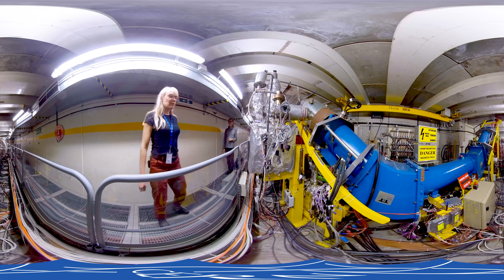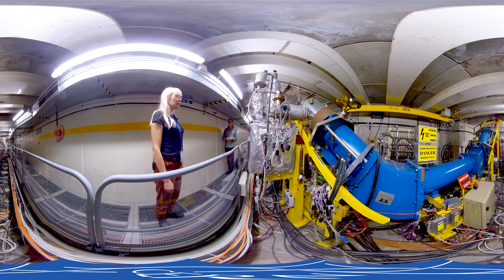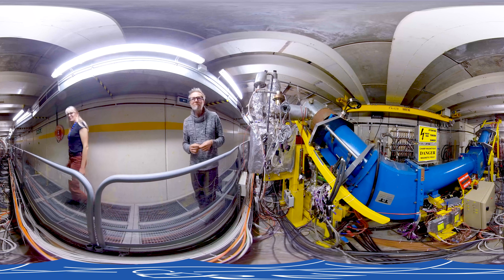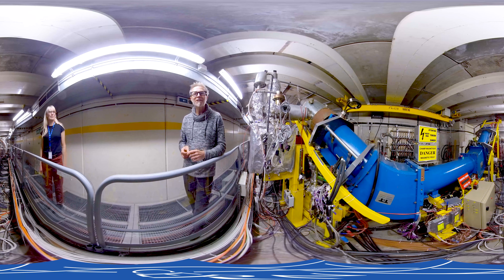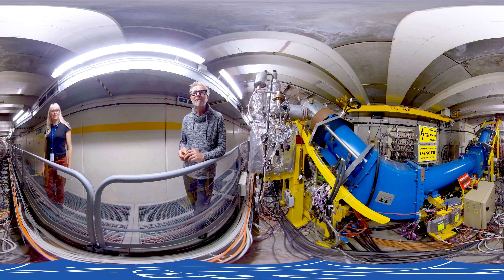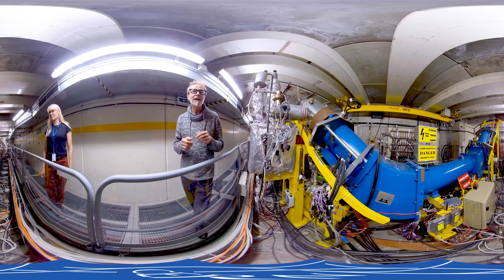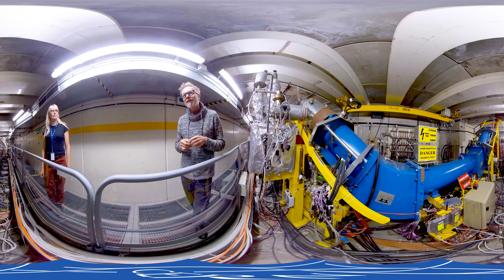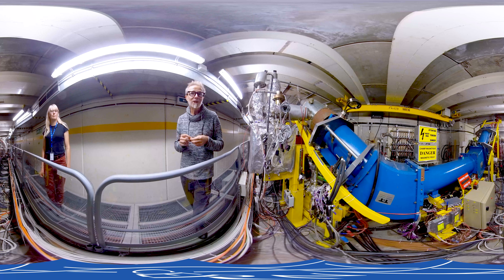We are now below the platform where we just were before, in this mad-scientist-looking place. This is the place where half of the magic happens — the half that takes the antiprotons and slows them down, but also cools them to avoid that they scatter all over the place. It uses technology that was invented 40 years ago, the second iteration of a technology whose first iteration earned a Nobel Prize.